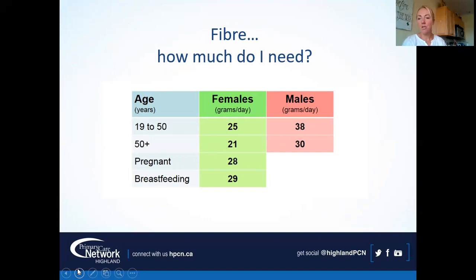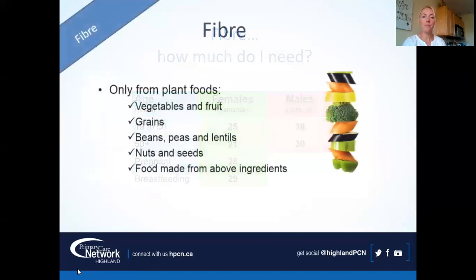How much fiber do you need? I usually think between 25 and 35 grams — and if we're doing that, we're doing amazing, because the average Canadian gets about 14 grams. If people have digestive issues, I'll ask them to look at fiber, especially soluble fiber, and get it up to at least 25 grams before making major dietary changes. Sources of fiber include fruits and vegetables, whole grain products, beans, dried peas and lentils, nuts and seeds, and anything made from those ingredients.